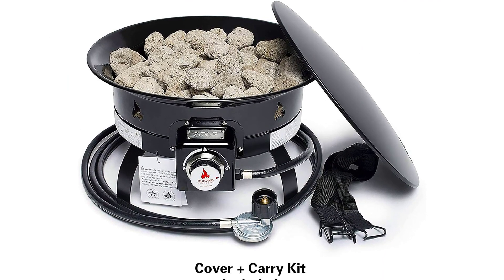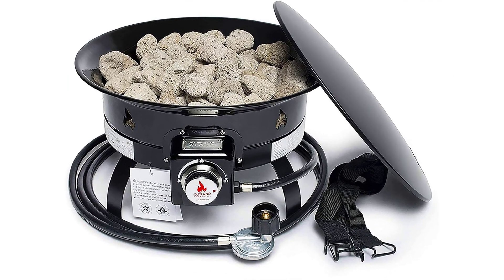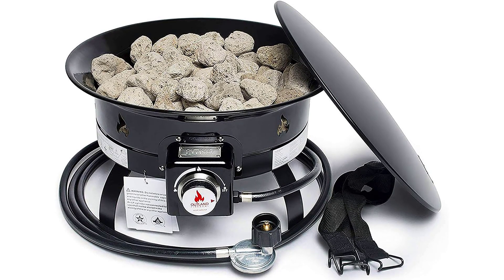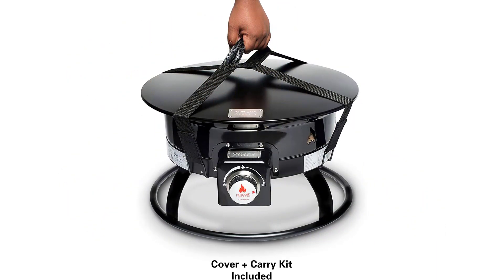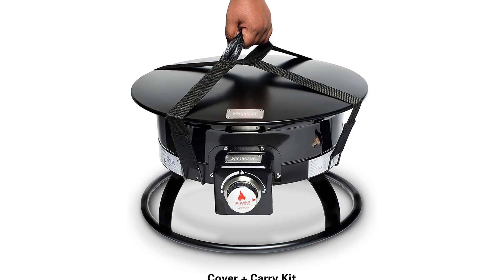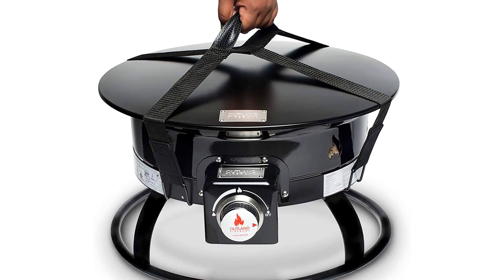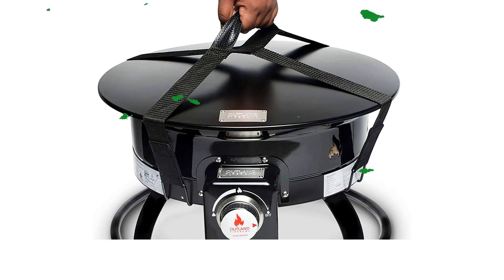The fire bowl also comes with lava rocks, perfect for creating the illusion of a bonfire, as they add carbon to the flame, making it yellow instead of blue. They also help keep the heat going even if you turn the gas off to conserve it. One big advantage of a gas fire pit is instant heat — there's no waiting for the fire to get going, it's just the heat you want when you want it.